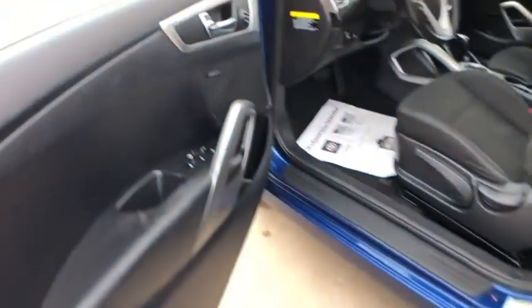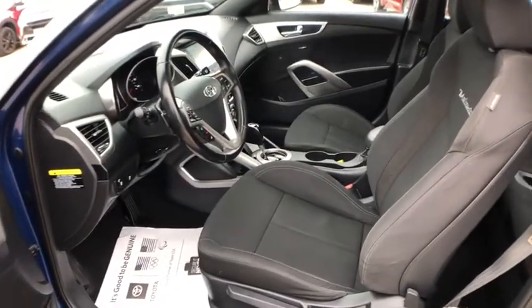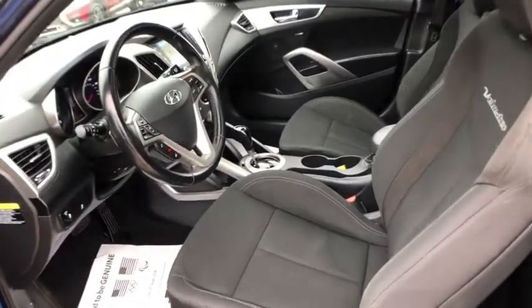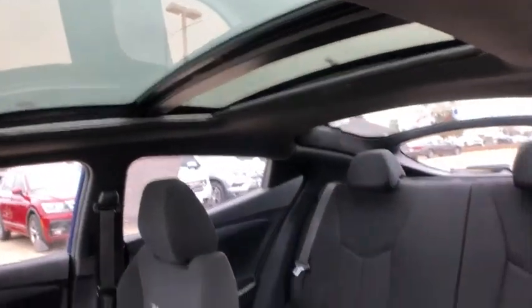Eight speakers, fog lights, electronic stability control, trip computer, security system, rear window defroster, power windows, power moonroof, tachometer, brake assist, remote keyless entry.